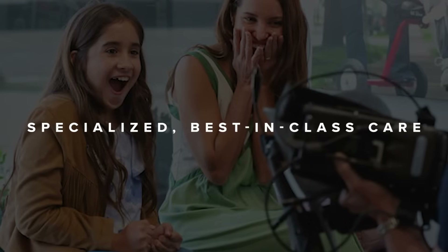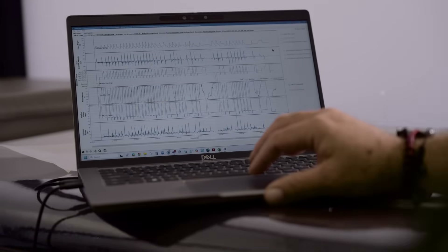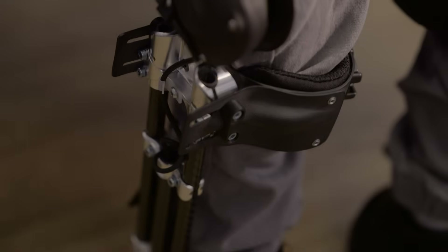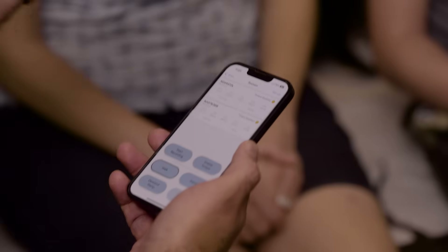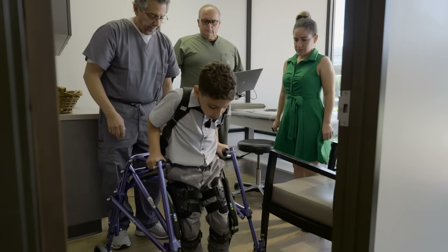This innovative technology is part of Hanger Clinic's comprehensive care program, where we combine smart technology with expert care from a team of specialists. This is the first time that I have evaluated patients in a device, and at the end of the evaluation the child has said,